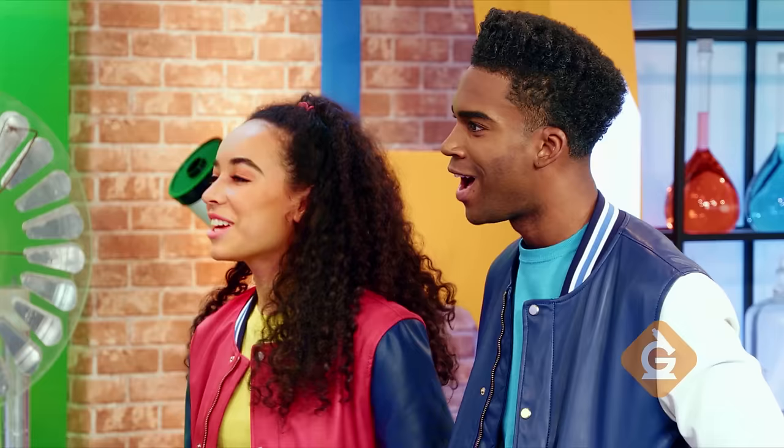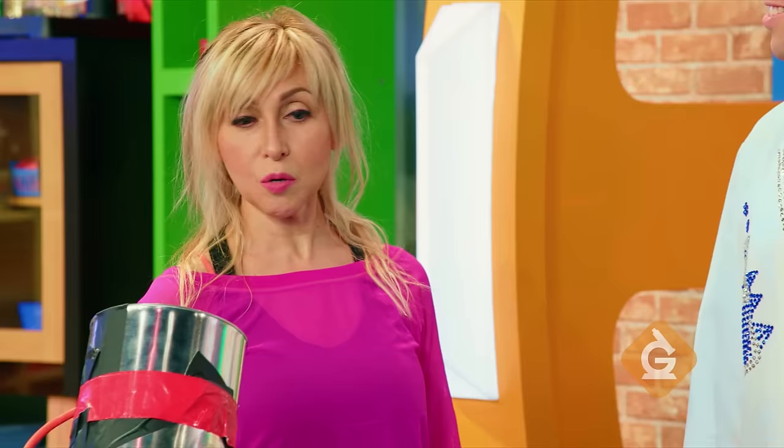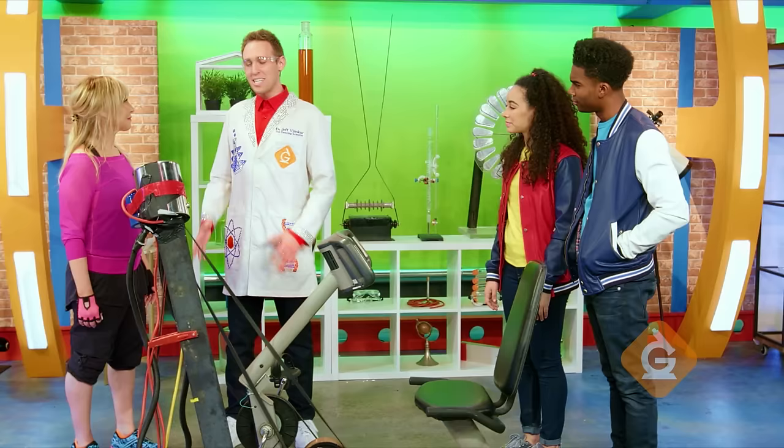Hi, Mom. Hi, Dr. Jeff Spong. Hi, guys. Oh, here it is. What did you do to my exercise bike? Mom, we need your help for a demonstration. Are you ready for your workout?